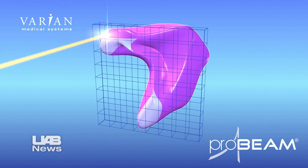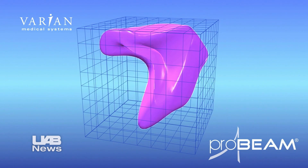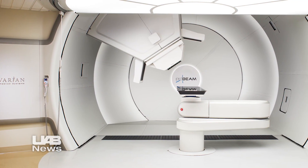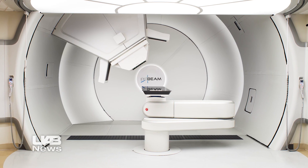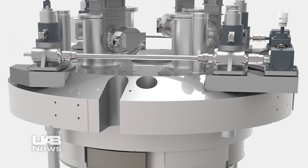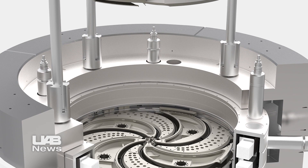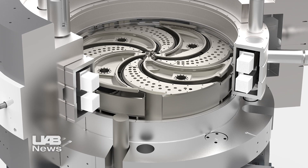And certainly in children it's going to have a significant role going forward in decreasing the late complications that we might expect. In some cases treating a developing brain can be detrimental to cognitive development and ultimately whether this person can fully function in society. We're hoping proton therapy will be one tool to minimize some of those late complications.